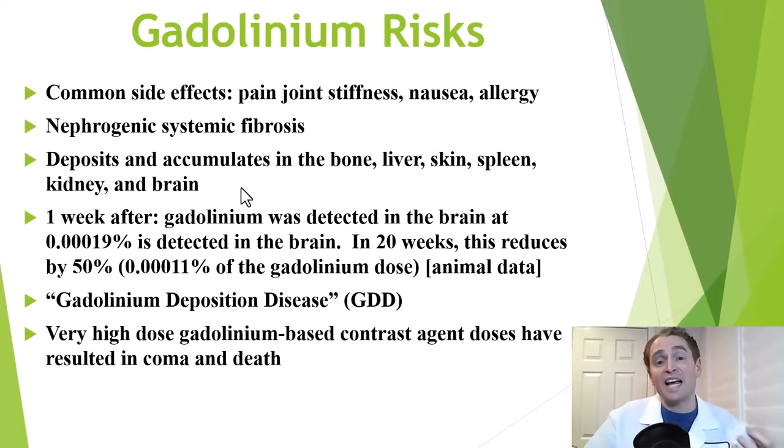Some amount of gadolinium is retained in various organs — especially the bone, but also the liver, skin, spleen, kidneys, and even the brain. It preferentially goes to the bone and skin, and the bone may act as a reservoir. In one animal study, a week after gadolinium administration, 0.00019% of the original dose was detected in the brain, and after 20 weeks this reduced by 50%, but it can persist for up to eight years.